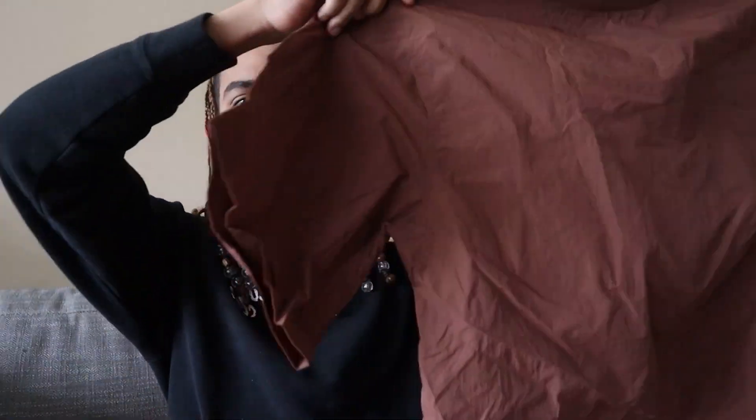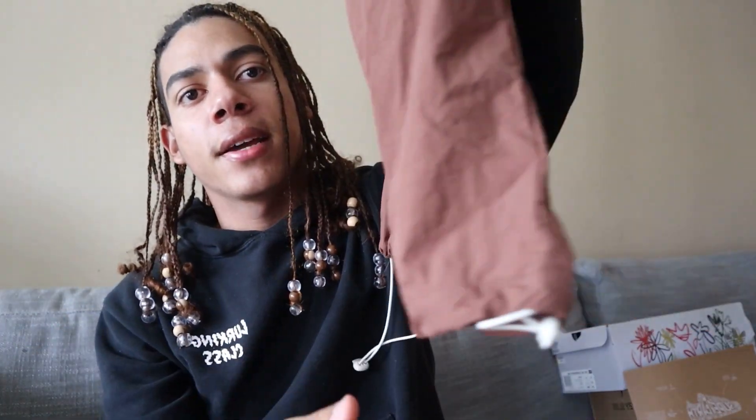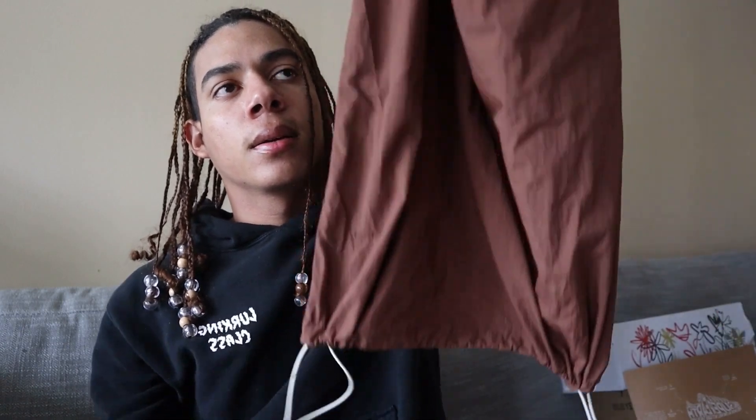The last item from Fashion Nova is the Batter Up Crinkle Nylon Pullover Tee in brown. It has details at the hem where you can pull a drawstring to make it tighter on both sides. Very basic — the material is nylon as the name suggests. That's everything from Fashion Nova.